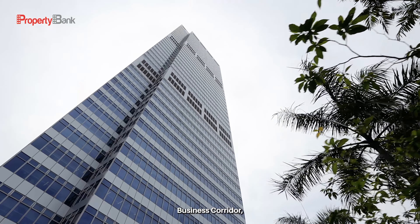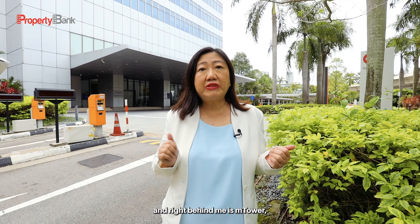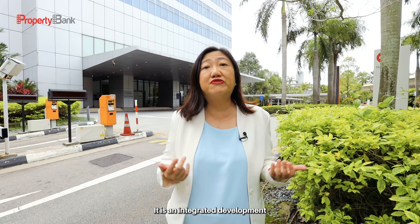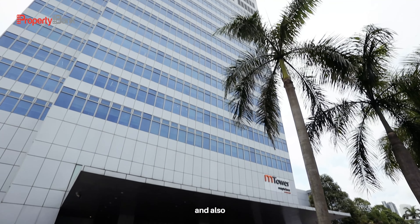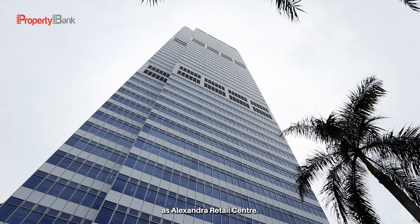I'm at the Alexandra Business Corridor, and right behind me is M Tower, which most of you will still call it PSA Building. It is an integrated development with 40 storeys of office units and also 3 storeys of retail, known as Alexandra Retail Centre.